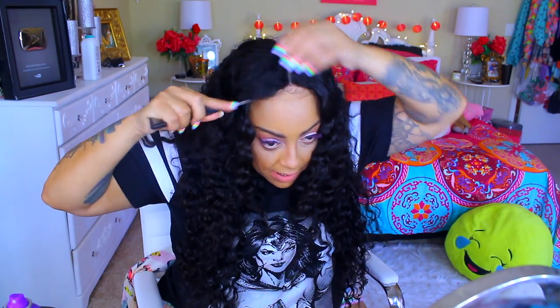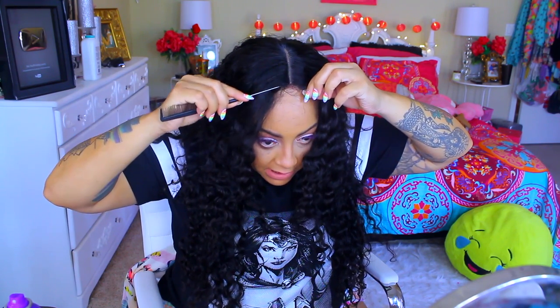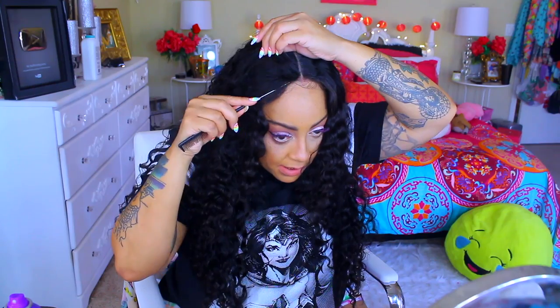I'm gonna take my comb and take a little tiny bit of hair out — not much — because when I have a middle part I don't really need a lot of hair out. Like, that's really just a little bit of hair.